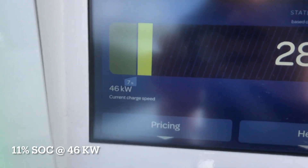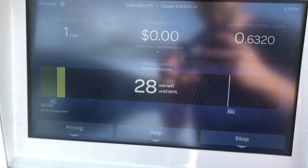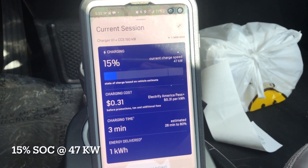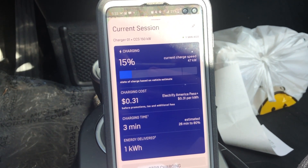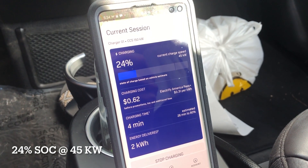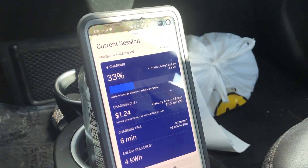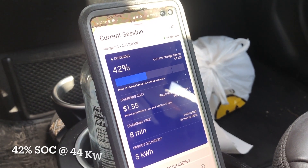Alright, 46 kilowatts at around 11 percent. Currently we're charging at 47 kilowatts with 15 percent charge so far. Now we're at 24 percent at 45 kilowatts. 33 percent with 44 kilowatts of power — still holding strong.